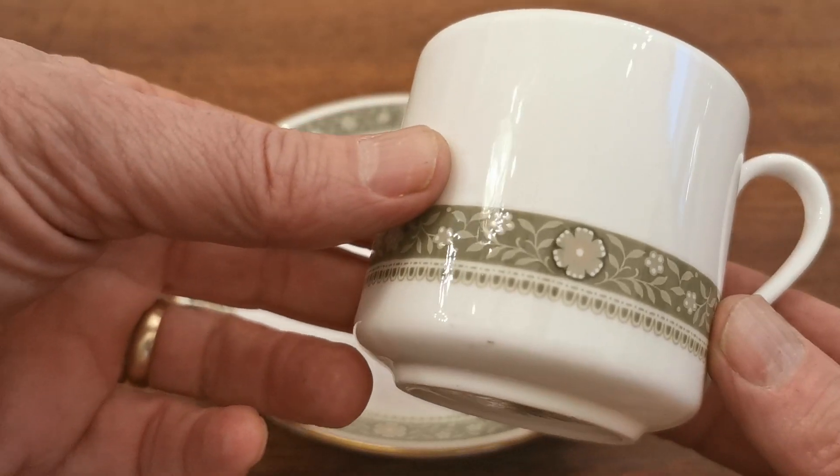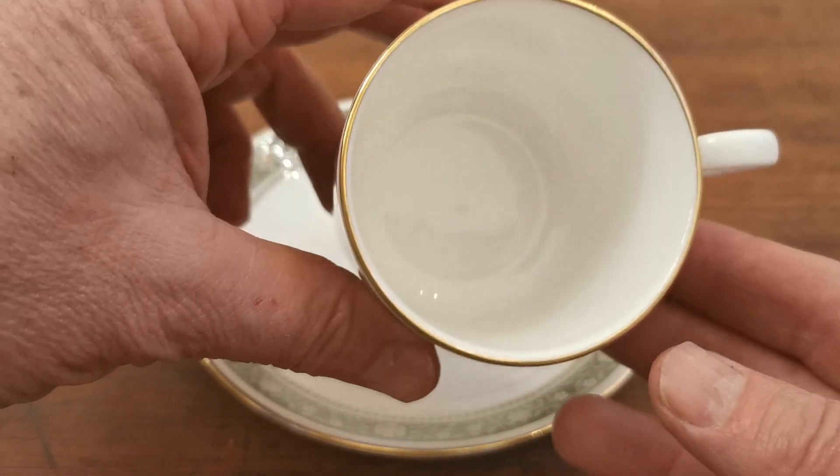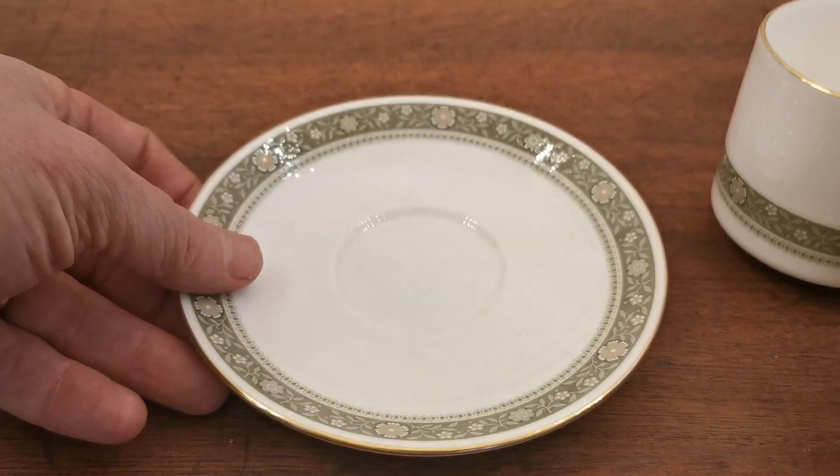Nice straight-walled design. Rondelet is a sort of olive green and white pattern on pure white Royal Doulton porcelain — very fine and clear, with nice detailing and gilt around the rim.